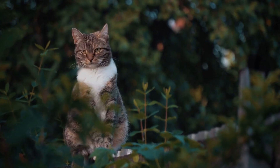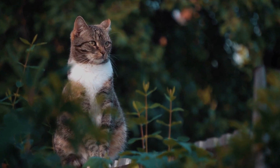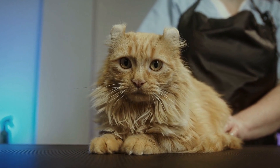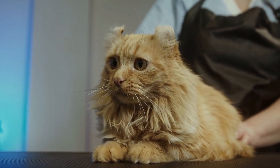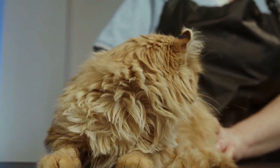In conclusion, the history of the Persian cat breed reflects its regal and elegant nature. From its origins in ancient Persia to its status as one of the most sought-after cat breeds today, the Persian cat continues to captivate people with its beauty, grace, and undeniable charm.